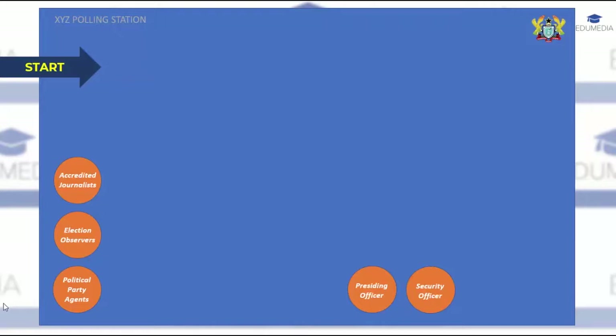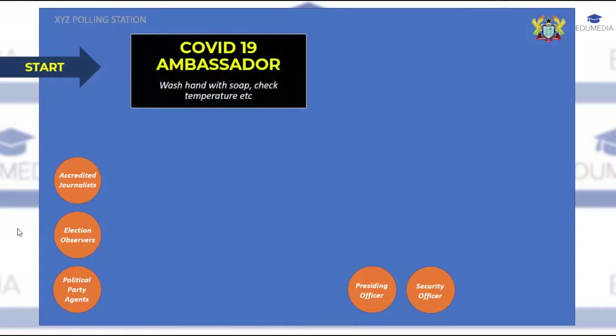Upon arrival at the polling station, you join the queue. If there is no queue, you move to the COVID-19 officer. This officer will direct you to wash your hands with soap and running water, check your temperature using a thermometer gun, and ensure a minimum distance of one meter between voters in the queue.